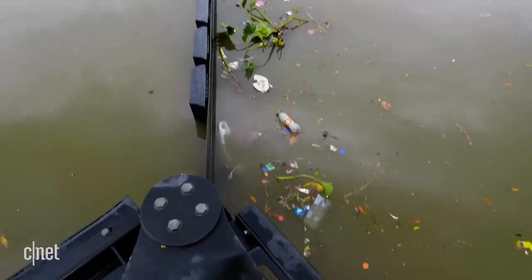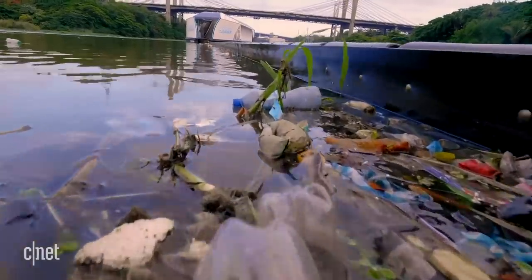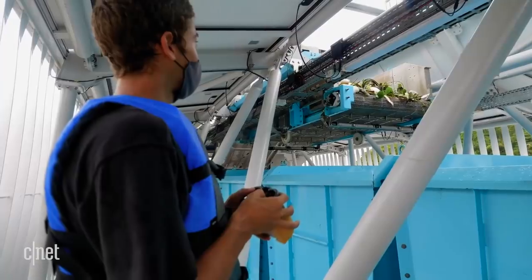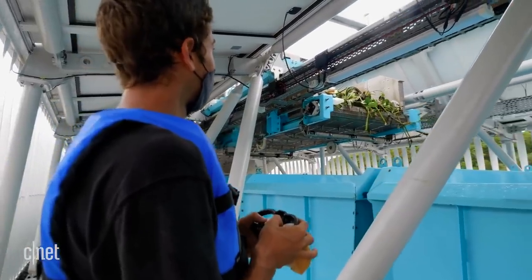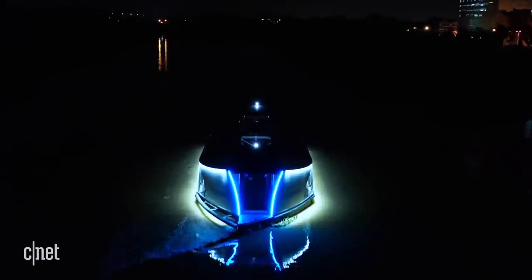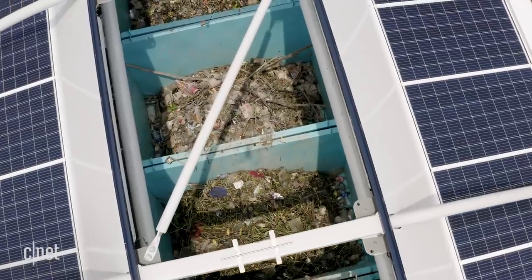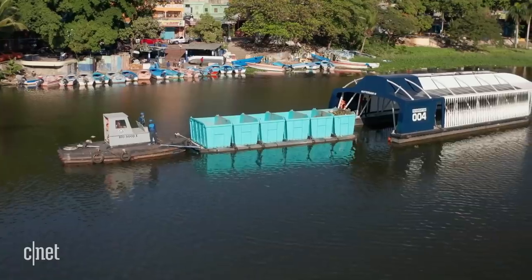The Interceptors are moored to riverbeds and use the river's current to snag debris floating by on the surface, then direct it onto a conveyor belt which discards the trash into six large dumpsters on board. The Interceptors run completely autonomously day and night, getting power from solar panels on top of the vessel. The debris is emptied by a small crew on a daily basis.